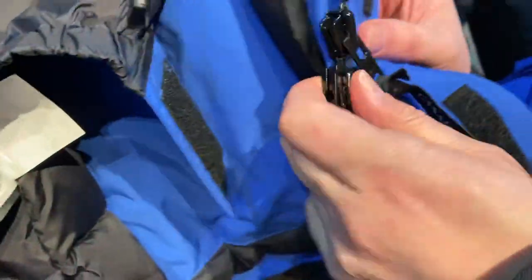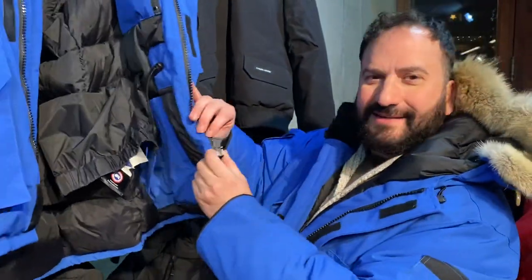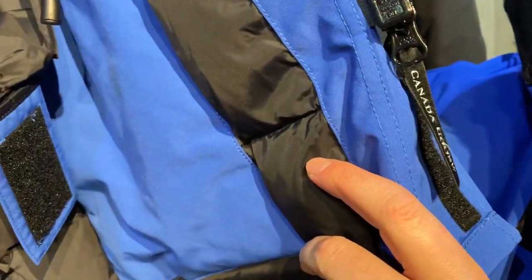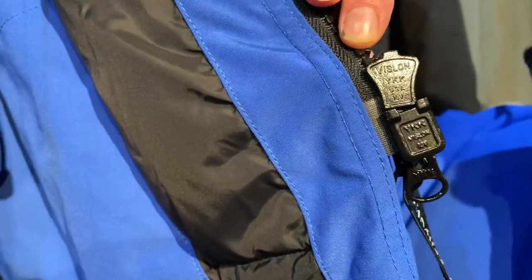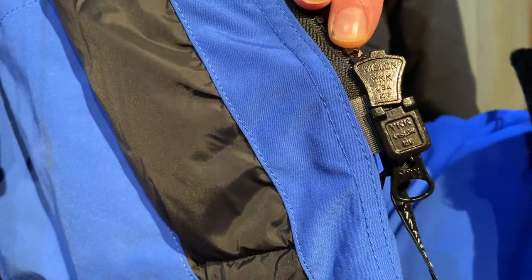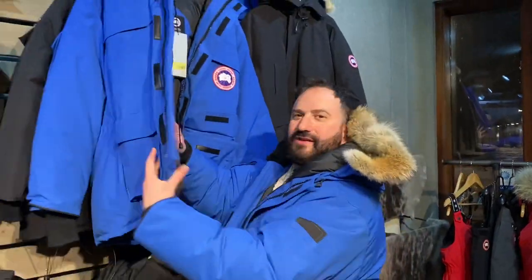Also look at the zipper — it should say YKK. What does it say? Canada Goose, but on the zipper itself it says Vislon YKK. So all these are indications of authenticity.